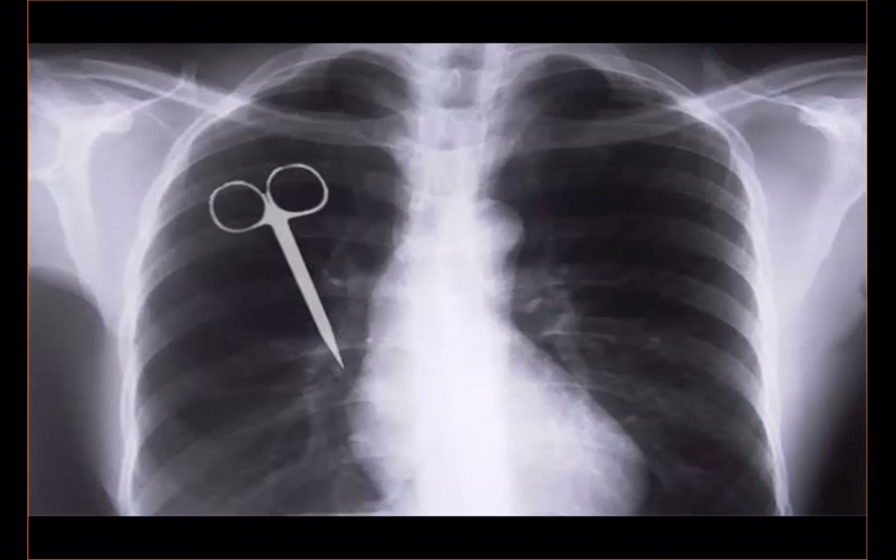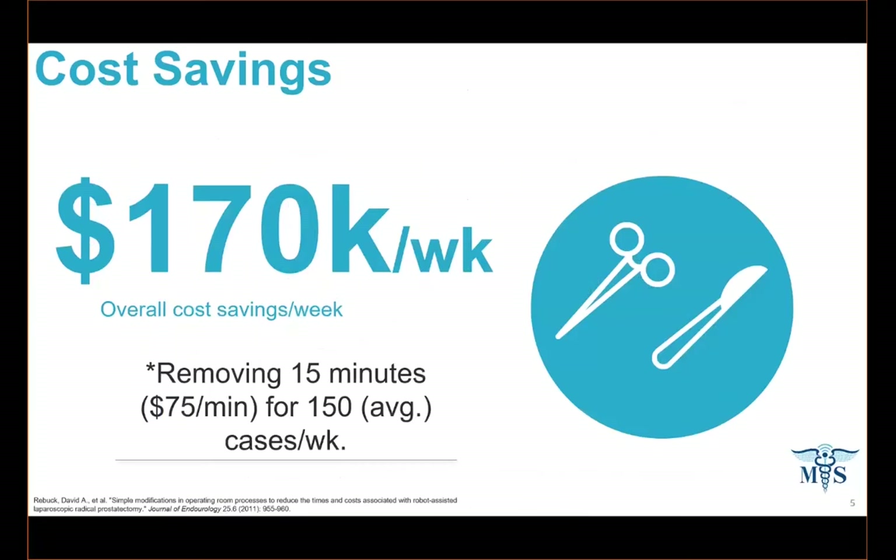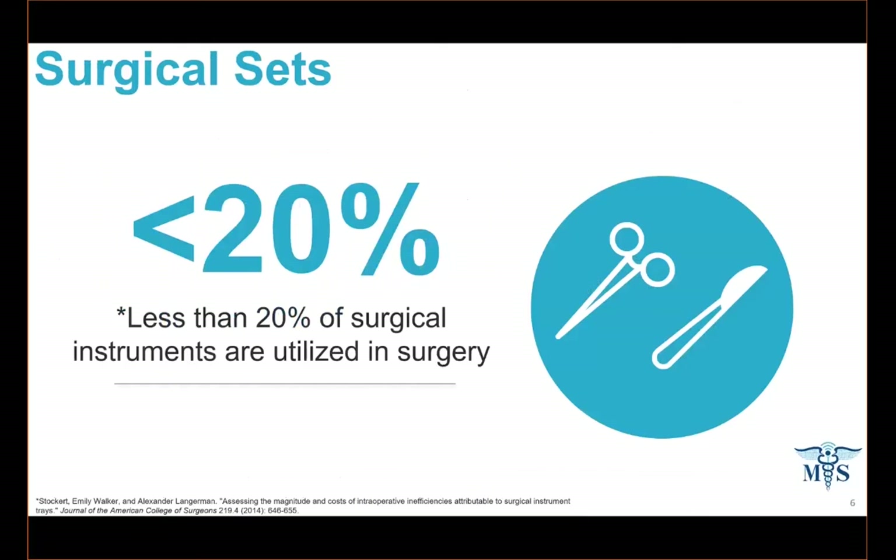Unfortunately, it's very time-consuming — so much so that 20% of operative time is spent counting these items. And the human element involved in this process leads to one in eight surgeries having a counting discrepancy. But what if you could automate it? If you could remove minimally 15 minutes per procedure at $75 a minute, you could save a hospital up to $170,000 a week. But it's only half the problem.